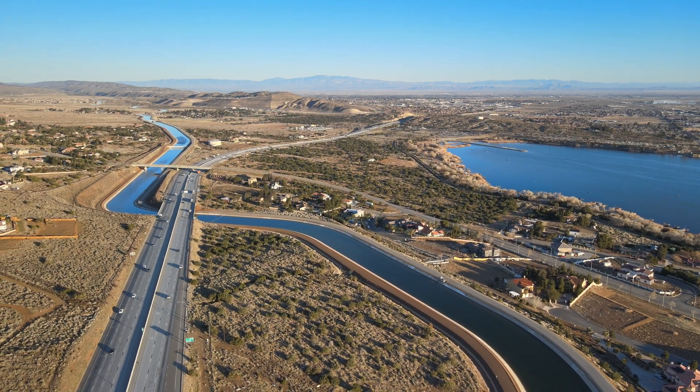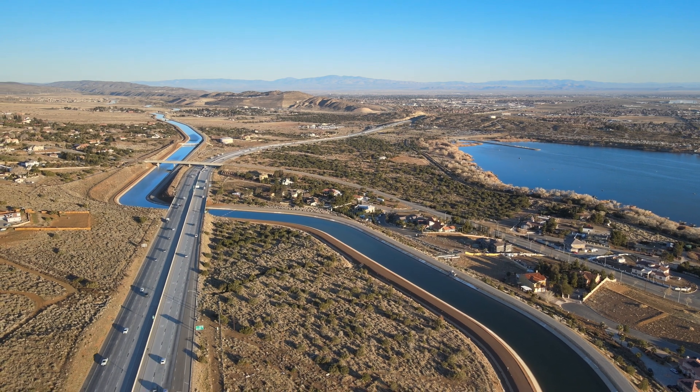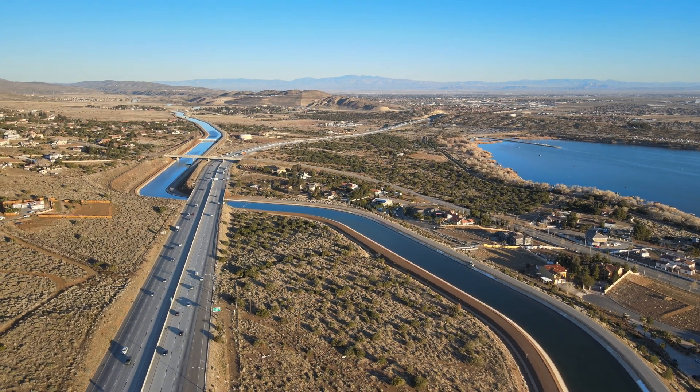Here's an aerial drone shot near Palmdale, California. You can see the 14 freeway and the LA Aqueduct. To the right you can see Lake Palmdale.